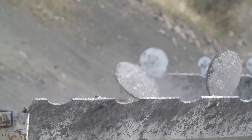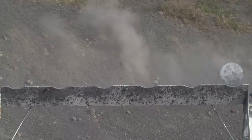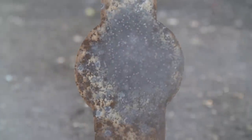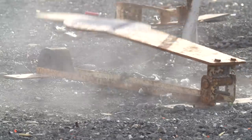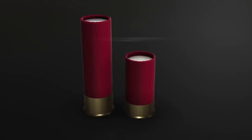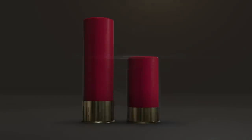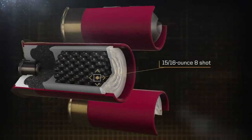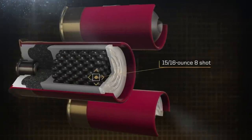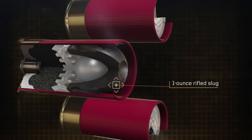Federal has proven that when it comes to an adrenaline-packed day at the range, great things really do come in small packages. Shorty shot shells only measure one and three-quarter inch but offer similar patterns, energy, and point of impact as full-size counterparts. Choose from 15/16 ounce eight shot, 15 pellet four buck, and one ounce rifled slug loads.